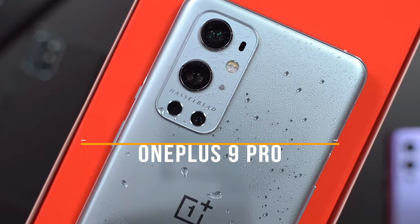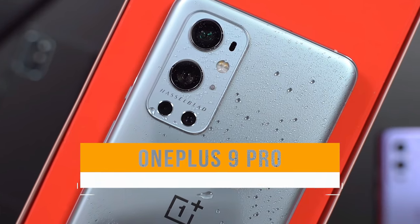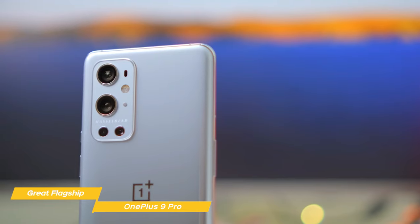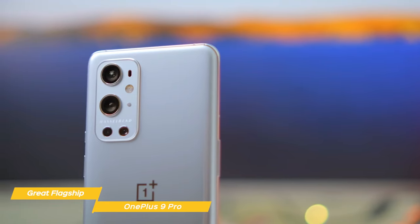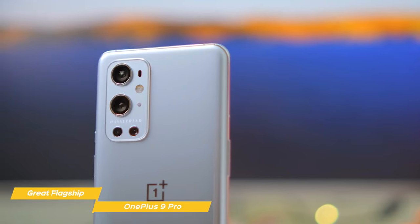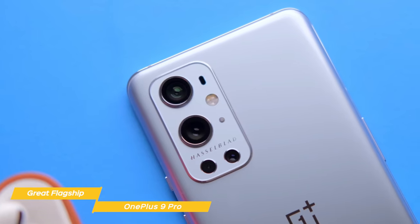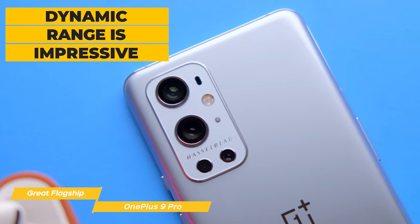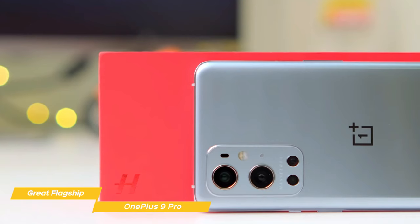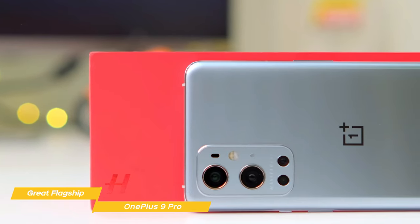Finally, the OnePlus 9 Pro, our pick for great flagship camera phone. The 9 Pro is OnePlus's 2021 flagship model, and through a partnership with the iconic photography company Hasselblad, the 9 Pro boasts a quad camera that includes standard-wide, ultra-wide, and telephoto modules, as well as a 2-megapixel monochrome sensor, and features a 48-megapixel 2x2 OCL Quad Bayer sensor. The OnePlus 9 Pro gets most of the basics right — dynamic range is particularly impressive, with bright highlights often well-preserved in high-contrast conditions. Target exposures can be a little low in strongly backlit shots, but for the most part, the 9 Pro delivers nice exposure.